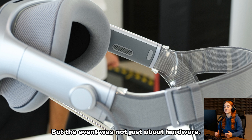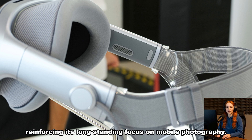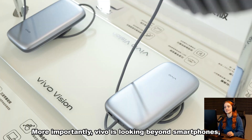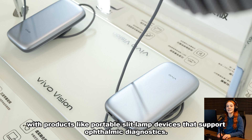But the event was not just about hardware. Vivo also revealed a renewed imaging strategy, reinforcing its long-standing focus on mobile photography. The company highlighted ongoing efforts in multi-scenario photography, night imaging, portrait refinement, telephoto zoom, and advanced video recording. More importantly, Vivo is looking beyond smartphones, applying its expertise to healthcare with products like portable slit lamp devices that support ophthalmic diagnostics.